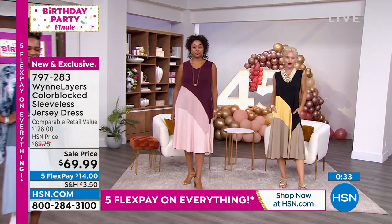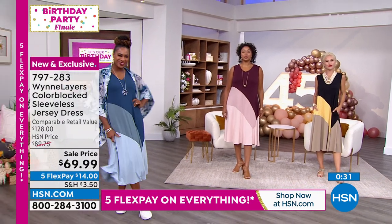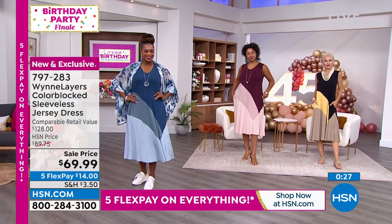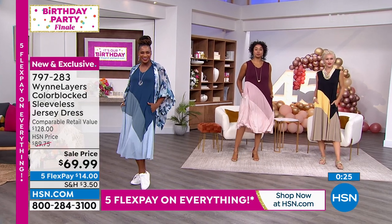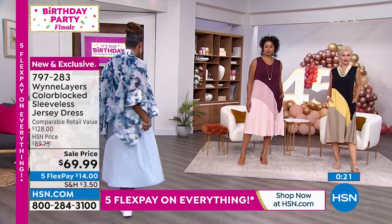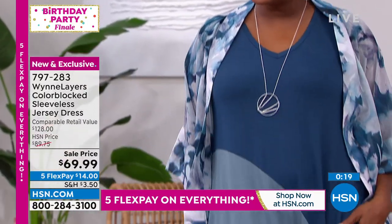So pop it over your head — there's no buttons, there's no zippers. It doesn't show your belly, so if you had an extra big lunch, Marla loves you and forgives you for it. I love that. Look at how it's not clinging on anybody's belly. Well, it is designed not to do that.